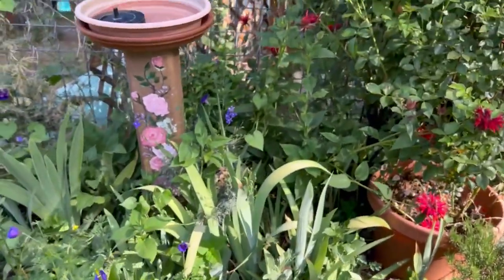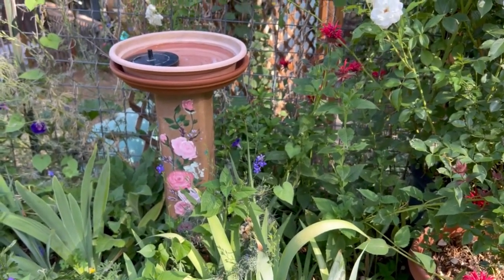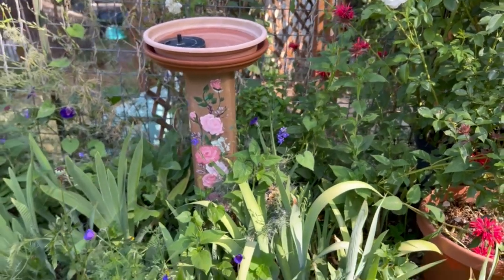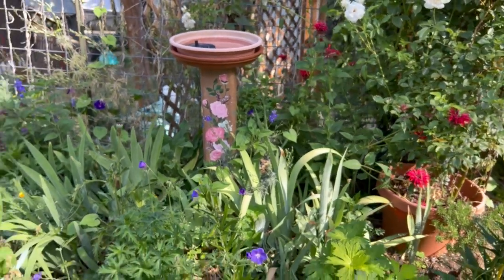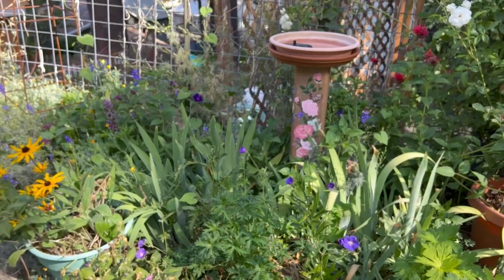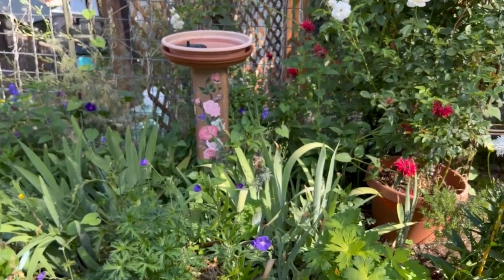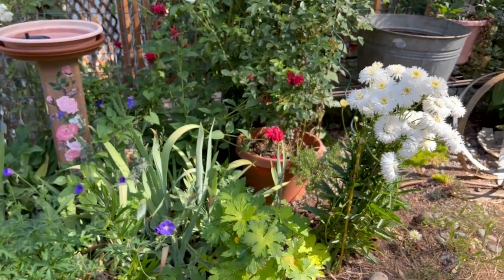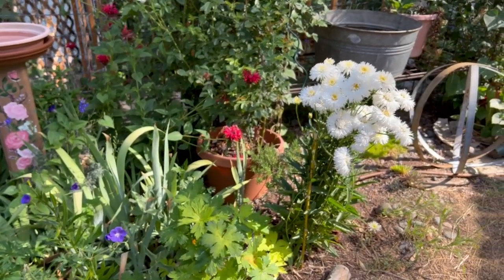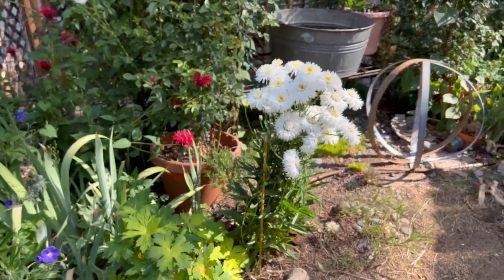I have a Quick Fire Fab Hydrangea back there - a Paniculata Hydrangea - and it looks like it's hanging on. It seems the gophers tunnel along the fence line here, and even if they don't chew on the roots, they create air pockets underneath that can stunt the plant. I have another hydrangea I'm going to put back here but in a huge pot.